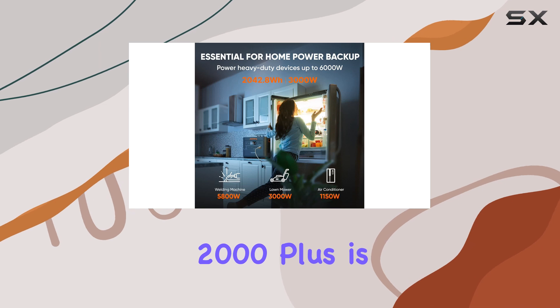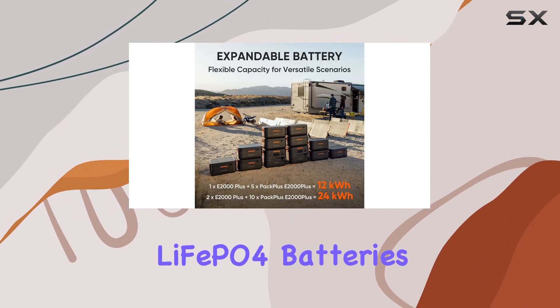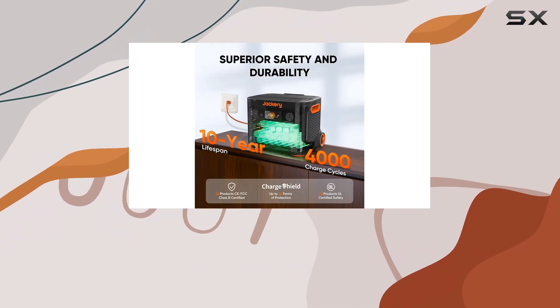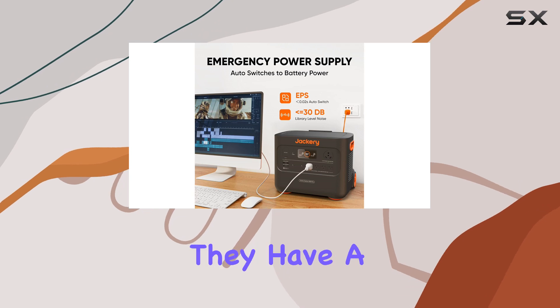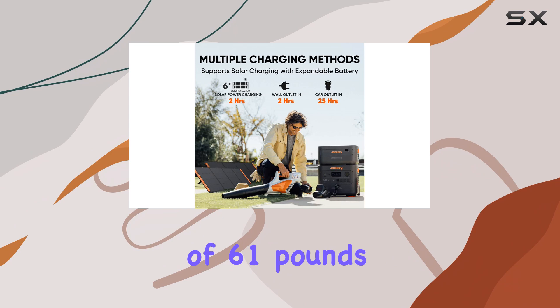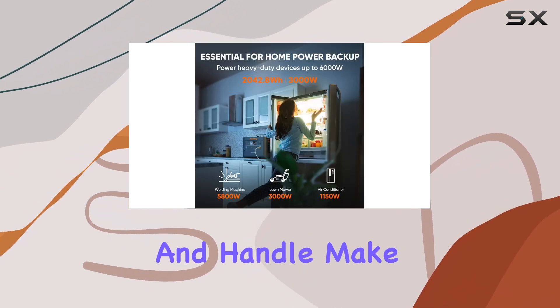One of the standout features of the Explorer 2000 Plus is its use of lithium iron phosphate (LiFePO4) batteries, which offer a significant advantage over traditional lithium-ion batteries. Not only do they charge more quickly, but they have a longer lifespan and enhanced safety features.